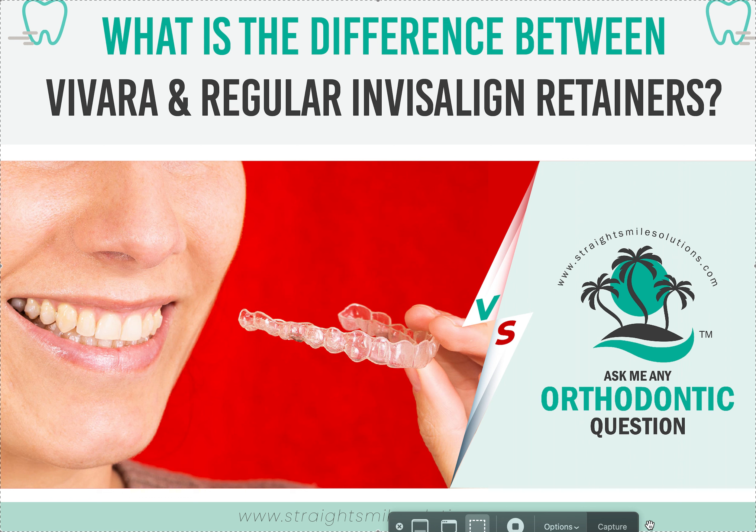In terms of price point, Vivera is their branded retainer and it's the best retainer. It only comes in packs of four upper, four lower. The reason is you need at least four retainers to last you through at least 10 years. They don't want to ruin their brand by only letting doctors buy one, because doctors are going to be cheap and buy one, and then teeth are going to relapse — and that becomes a problem for Invisalign. I respect what they do, and they're really good retainers.